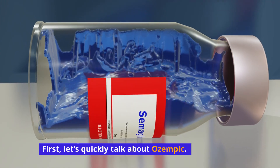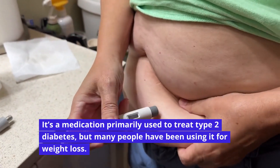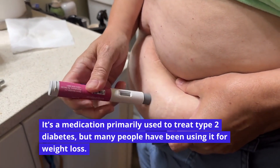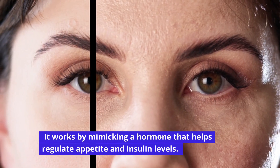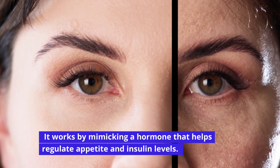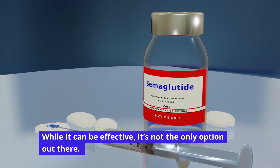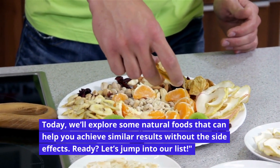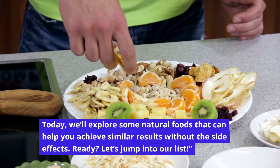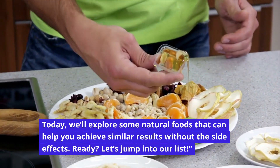First, let's quickly talk about Ozempic. It's a medication primarily used to treat type 2 diabetes, but many people have been using it for weight loss. It works by mimicking a hormone that helps regulate appetite and insulin levels. While it can be effective, it's not the only option out there. Today, we'll explore some natural foods that can help you achieve similar results without the side effects. Let's jump into our list.